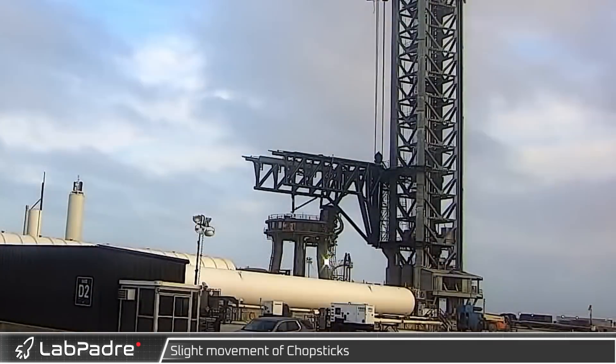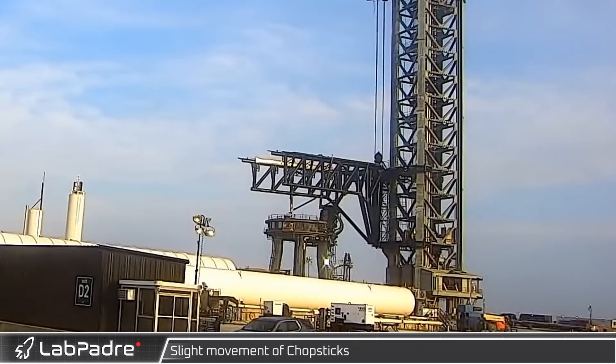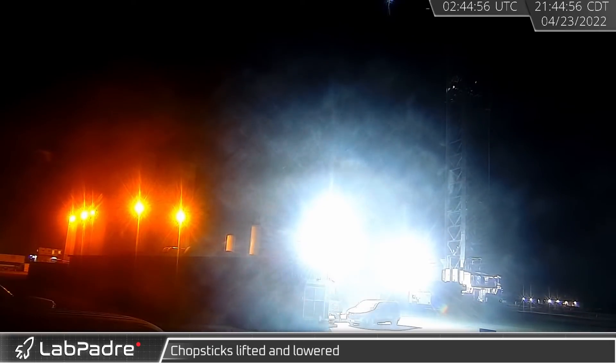A little bit of movement was later seen in the chopstick arms ahead of further testing. Later that night, workers raised the chopstick assembly, lifting them up before lifting them back down.